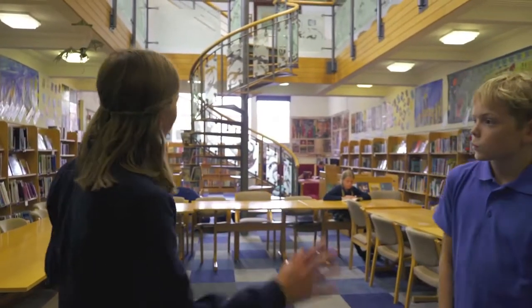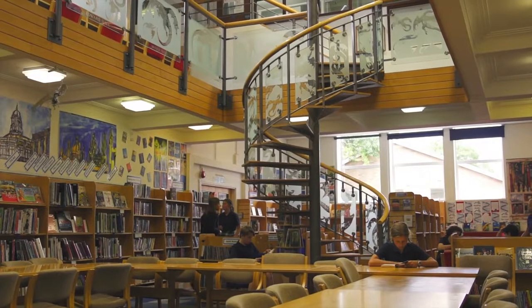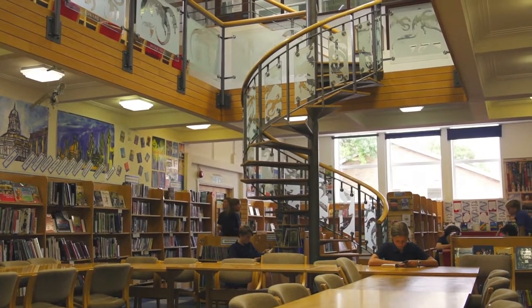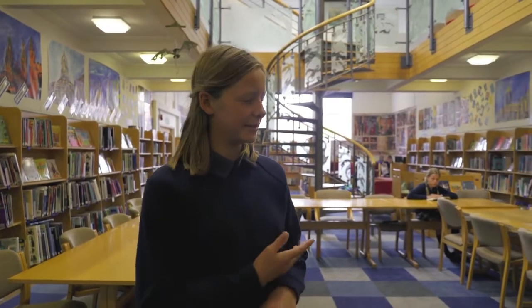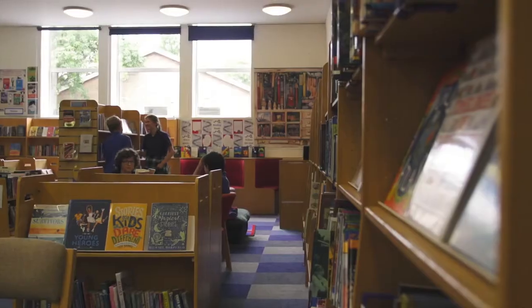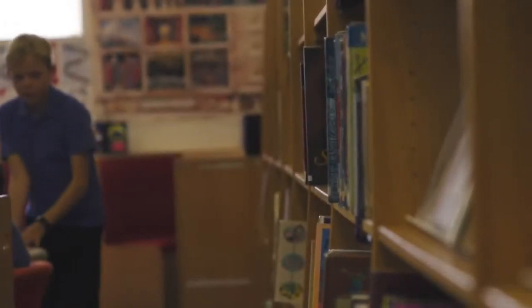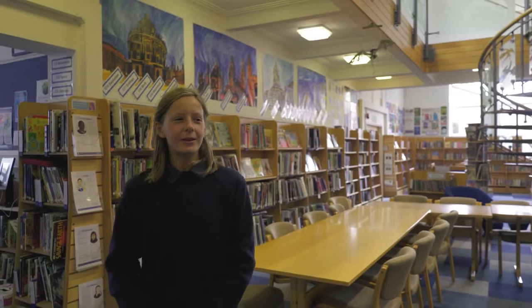This is our massive library and we've got just 10,000 books here. You can take out a couple per week or per two weeks, and you can go back and read them. If there's a book that's not here that you want to reserve, you can tell the librarian and she'll reserve it for you, so that when it comes back you can take it out again. It works really well and you always get the book that you really want to read.